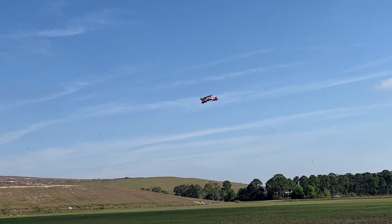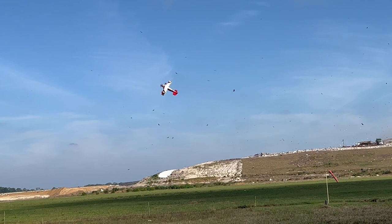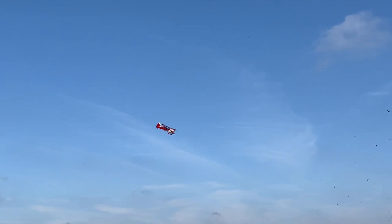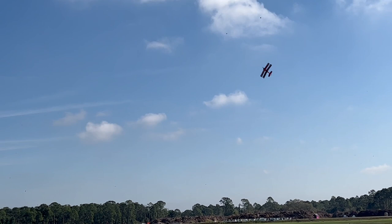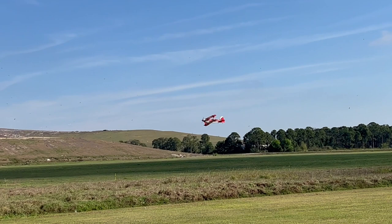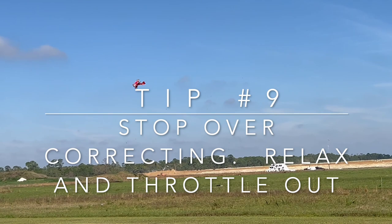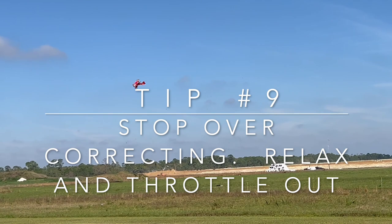Roll into the problem — it sounds counterintuitive, but if you're rolling right and something isn't going right, keep rolling right until you're wings-level and straight. Watch the nose: if you're pointed anywhere other than at the ground you can also add throttle. Your control surfaces at slow speed have zero effectiveness without prop wash, so you have no ailerons, no elevator, nothing without the propeller. You need to add power if you're pointed up.